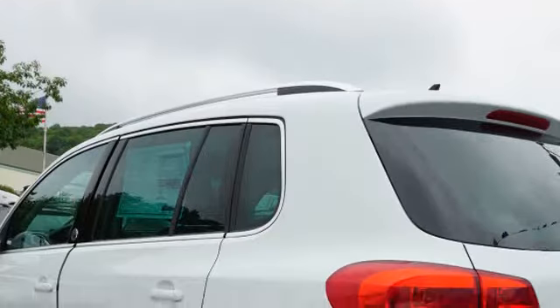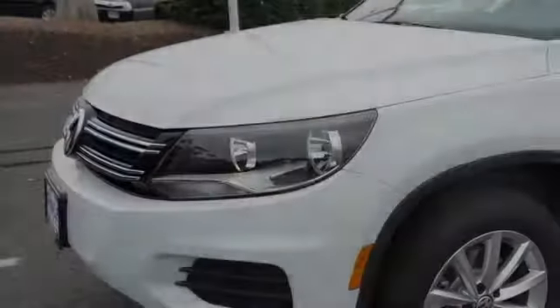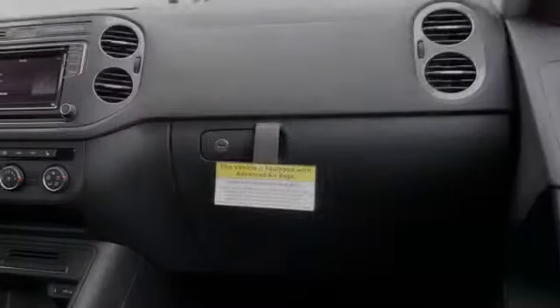This is a 2017 Volkswagen Tiguan. All of the following features are included: traction control and stability control systems, and side impact door beams.